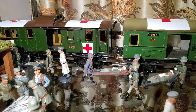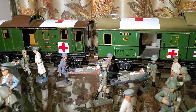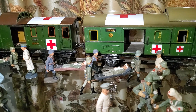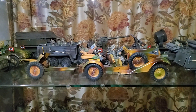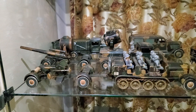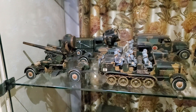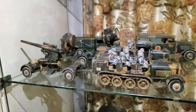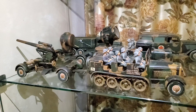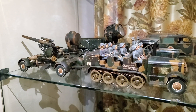Here we can see a field hospital on the back side. These are medical cards, and on the lower side we can see a lot of cars and military vehicles. A lot of guns and lights here we can see, and 95% of pieces are original — this is original stuff and really rare in this condition.